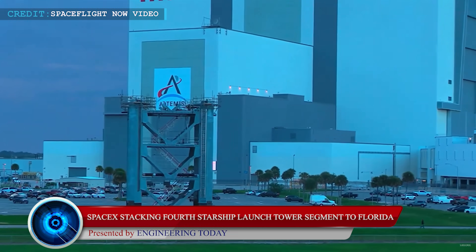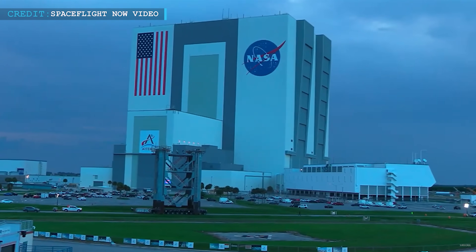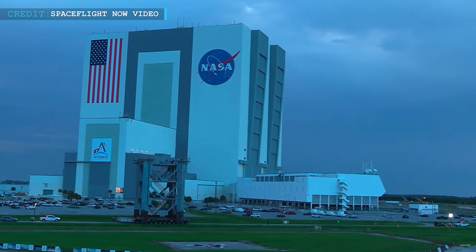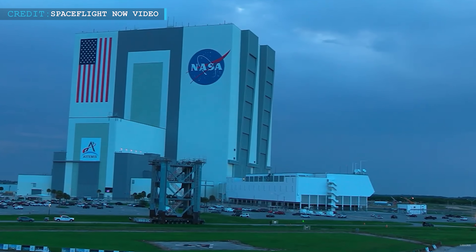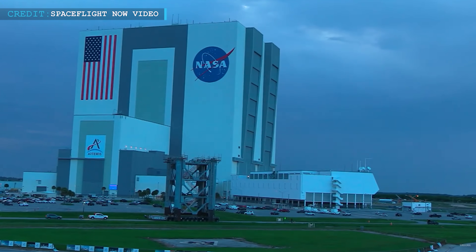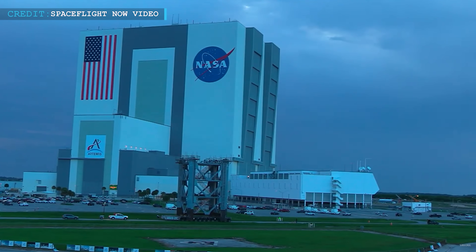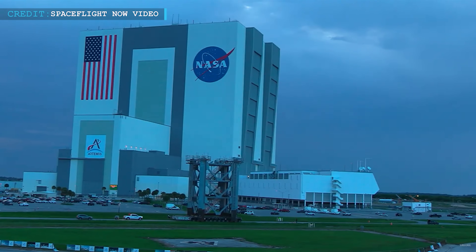After installing the first three segments of the tower's nine-part structure last month, SpaceX carried the fourth portion of the Starship launch pad gantry to Launch Complex 39A on Wednesday night for stacking. Around dusk on Wednesday, the seven-mile or 11-kilometer long process of moving the five-story structure from the SpaceX construction site at the company's Roberts Road plant to pad 39A was finished.